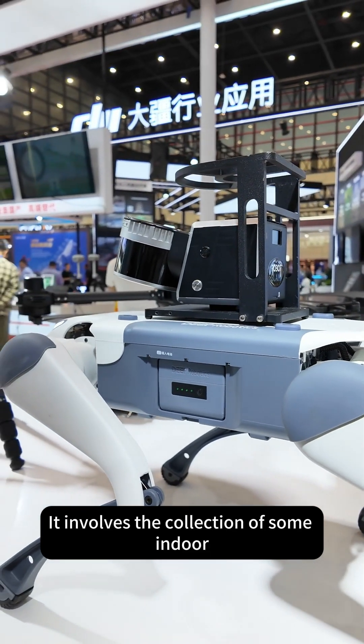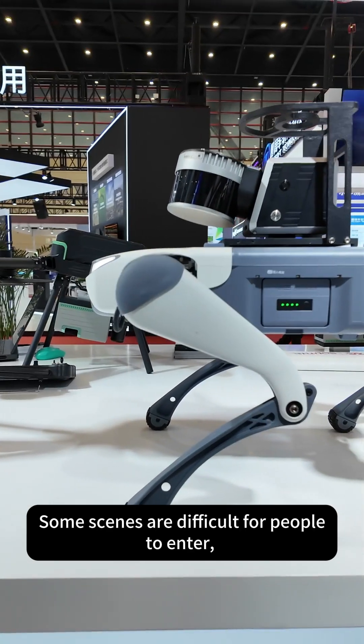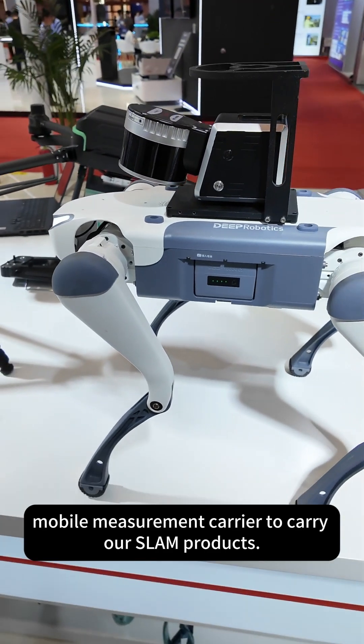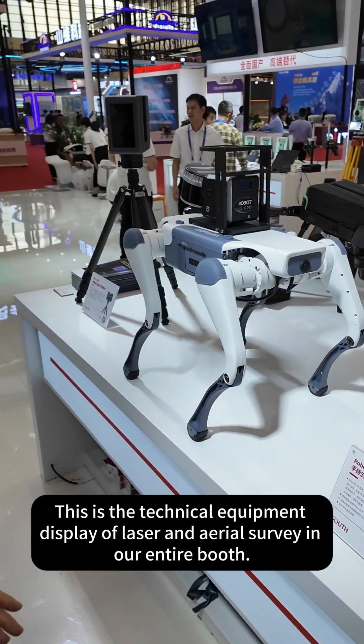It involves the collection of some indoor or semi-outdoor environments with spatial structures. You can see us showing this robot dog. Some scenes are difficult for people to enter, so we can rely on this mobile measurement carrier to carry our SLAM products into the collection area to help us gather data. This is the technical equipment display of laser and aerial survey in our entire booth.